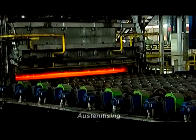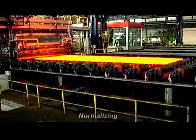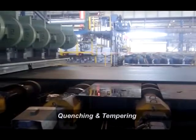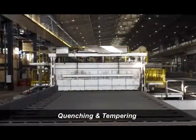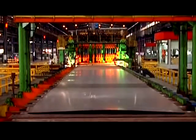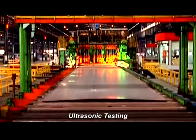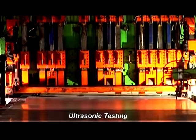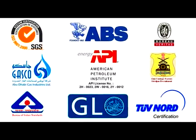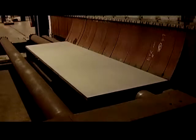Heat treatment facility with austenitizing, normalizing, quenching, and tempering provide desired properties for the steel plates. Thick plates are gas cut using universal torch cutting machinery and are quality cleared with manual ultrasonic testing. No wonder then, that SR Steel's plates conform to international quality standards.